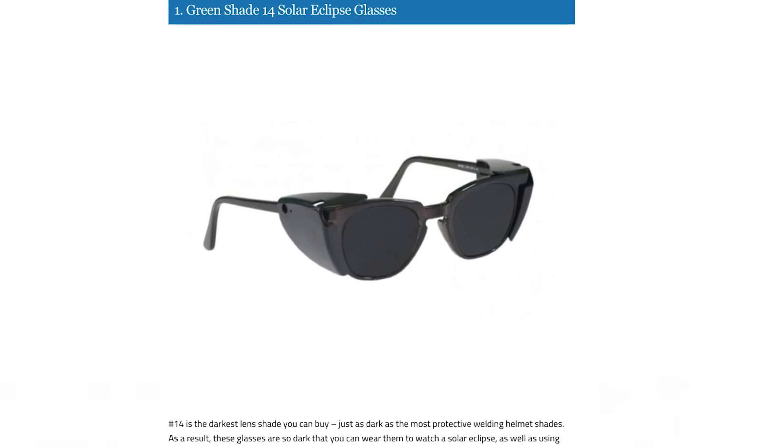Tip number two: NASA has advised that you don't use any kind of homemade lens as a solar filter. The one exception is you can use welder's glass number 14. It has to be number 14 at the very least. Most welder's goggles use glass number 4 or 5, and that's not nearly enough protection. It's got to be number 14.